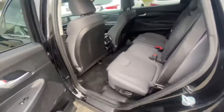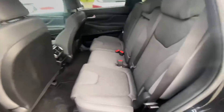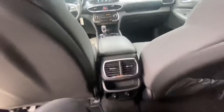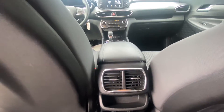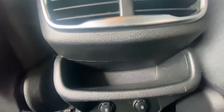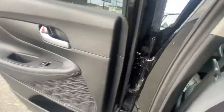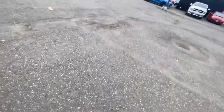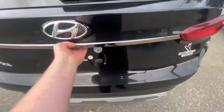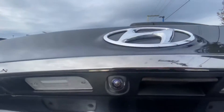In the backseat, you've got the same nice comfy bolstered cloth seats, looking pretty sharp. I'm six feet tall sitting behind myself and I've got a ton of room back here. Air vents keep you cool or warm, two charge ports, and there's even a little storage compartment for your phone or anything else. There's also a backup camera at the back.